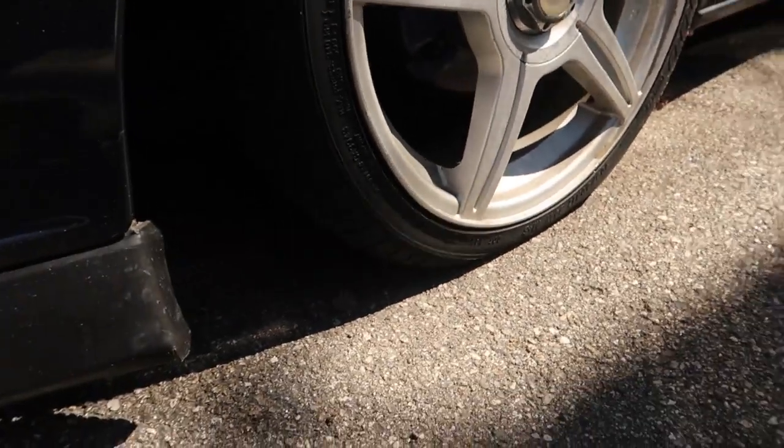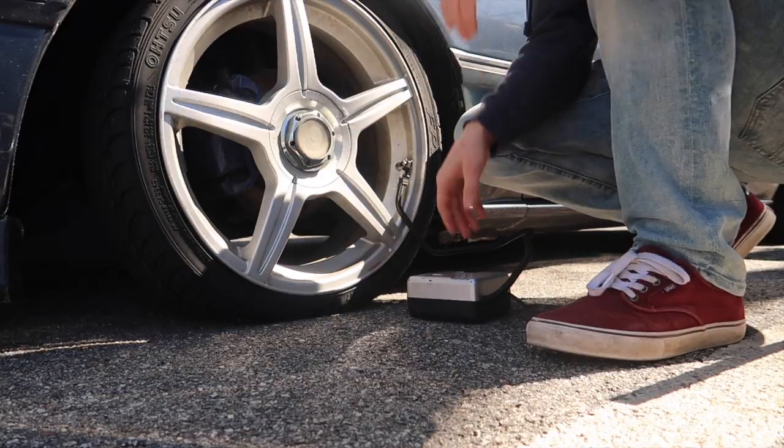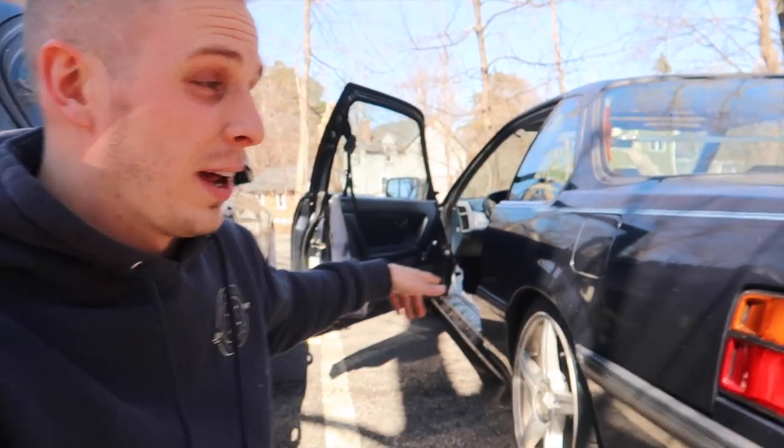Holy crap, this thing is so flat. I'm gonna try and pump it up real quick so I can get this jack underneath it. I checked the rears first because doing the rears first would be a lot easier than doing the fronts first. The rears seem to be okay — they don't look as bad as the front one does. I think I should be good just replacing the front.